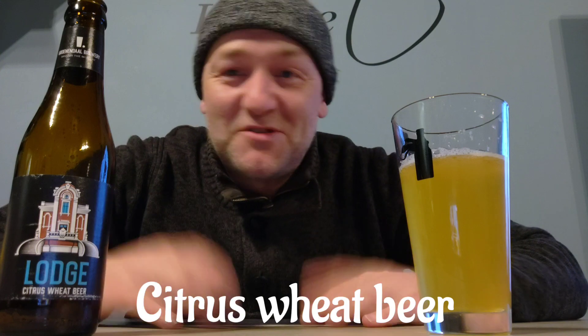Hey guys, it's time for another beer review. Today I have for you the Groenendal Brewery Company — this one is called Lodge. That's the name of the beer. It's a citrus white beer coming in at 5.7% ABV.